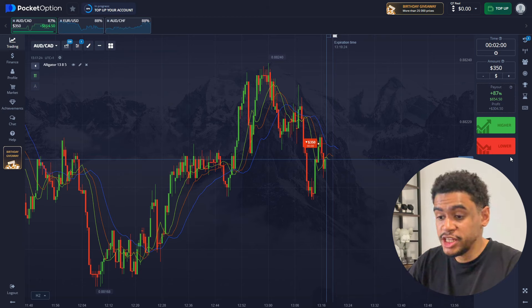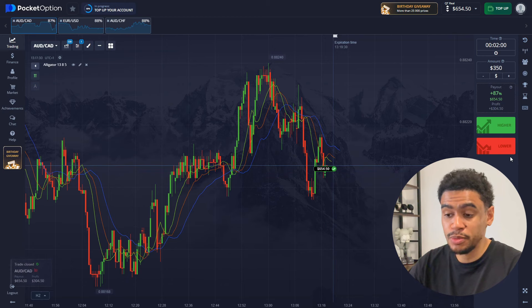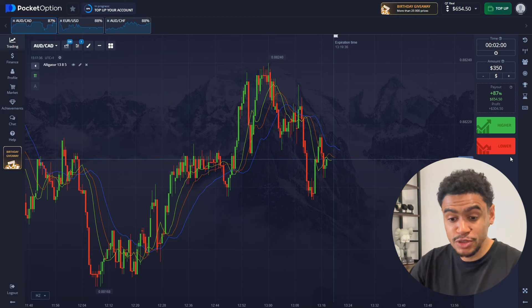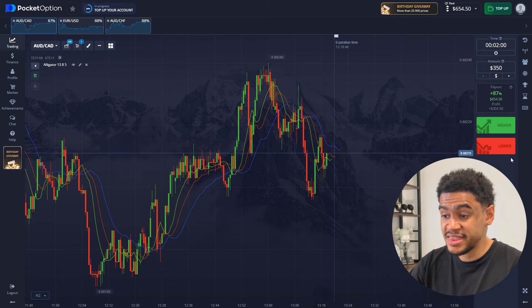Great prediction — it plays out according to the plan and we have $654. Doubling our amount is absolutely insane — we go straight to $654 from $350, which is amazing. Now let's do another trade and it's already going to take us over a thousand dollars.